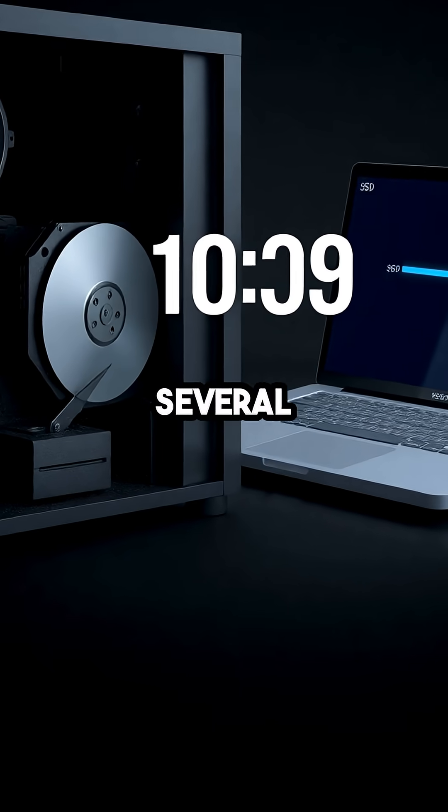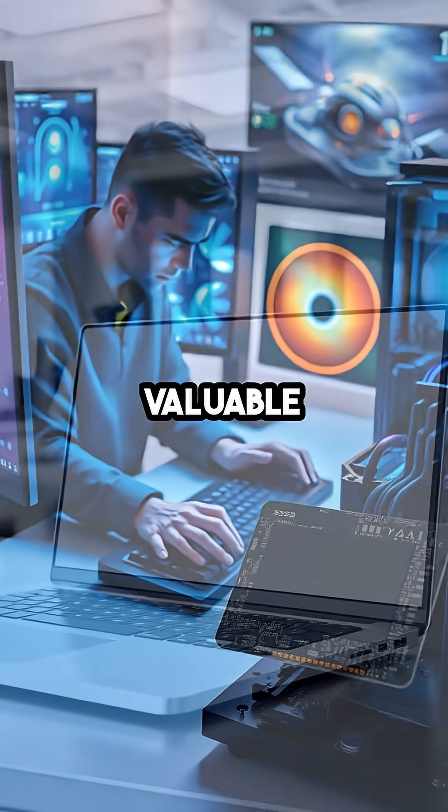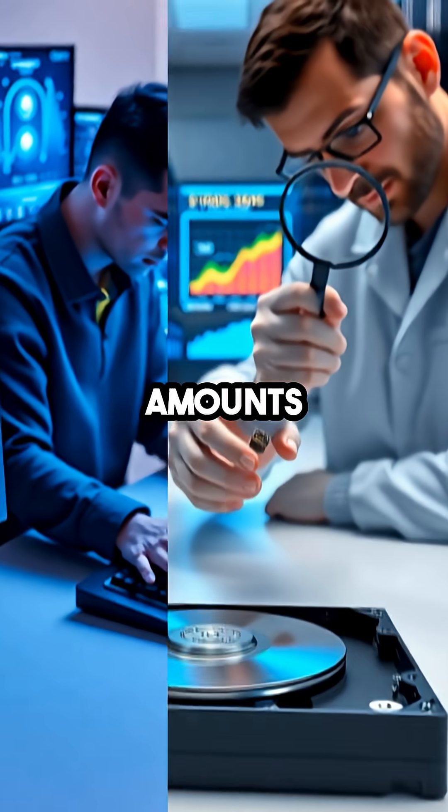Tasks that might take an HDD several seconds, or even minutes, are often completed by an SSD in mere moments. This makes SSDs especially valuable for power users, gamers, and anyone who needs quick access to large amounts of data.